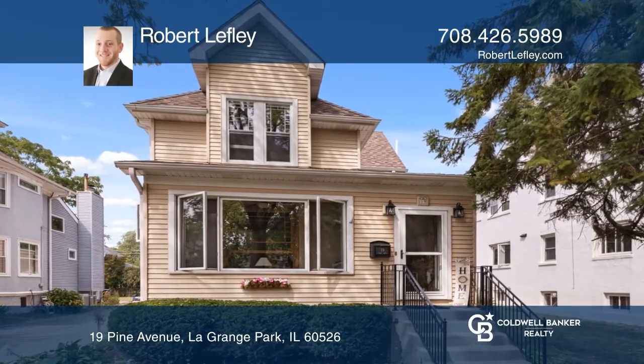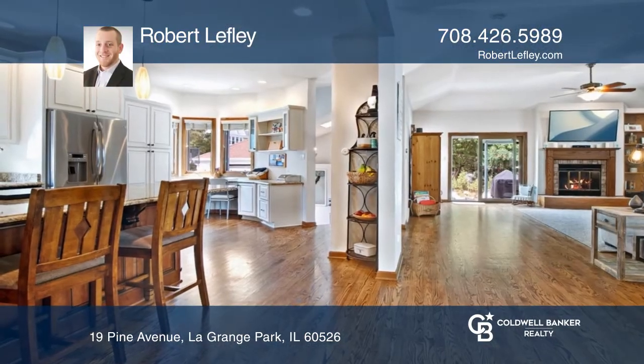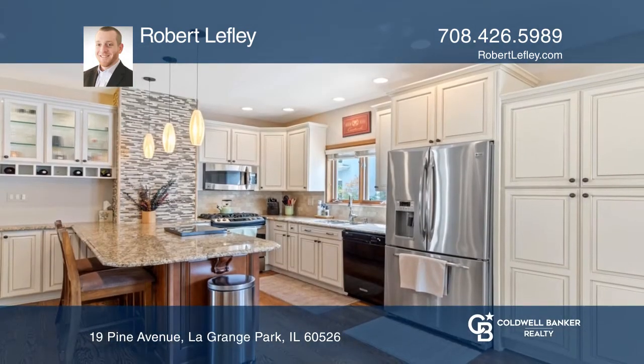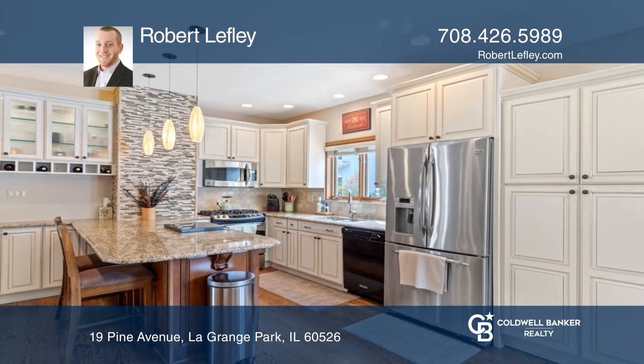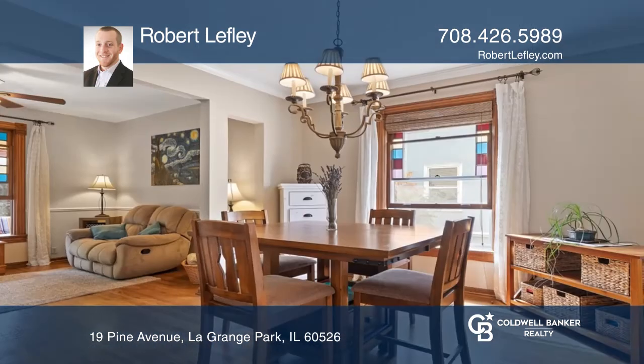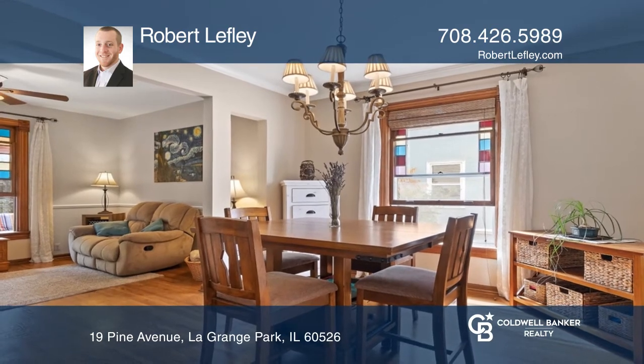Amazing open-plan living blended with vintage charm in this beautiful farmhouse. Kitchen with granite counters, beautiful accent wall, travertine backsplash, and an expansive island with storage and seating that opens to the eating area and generous-sized family room.